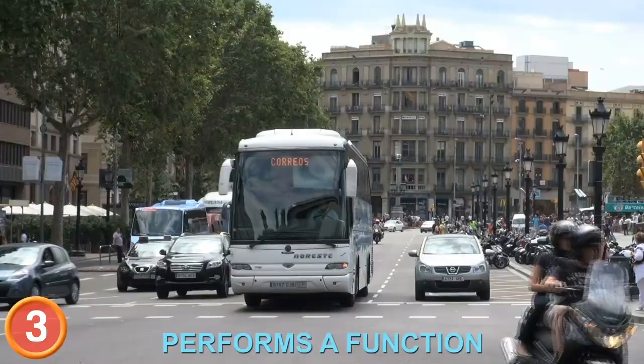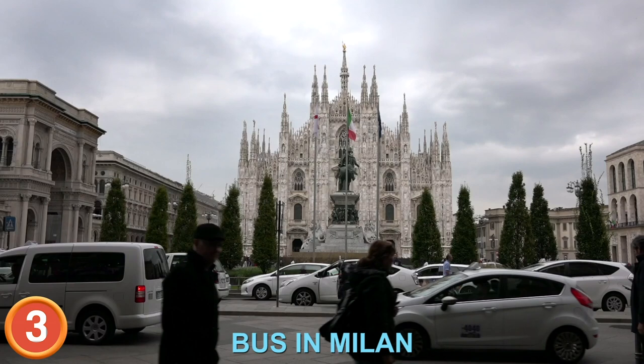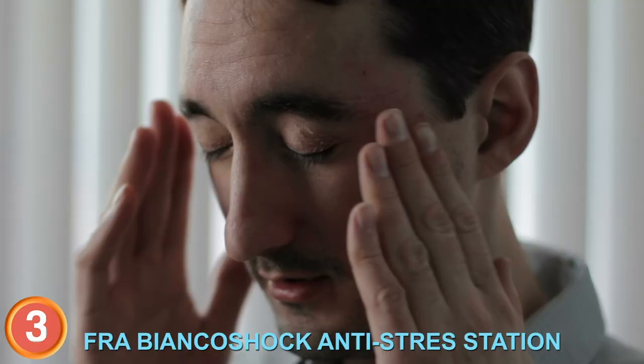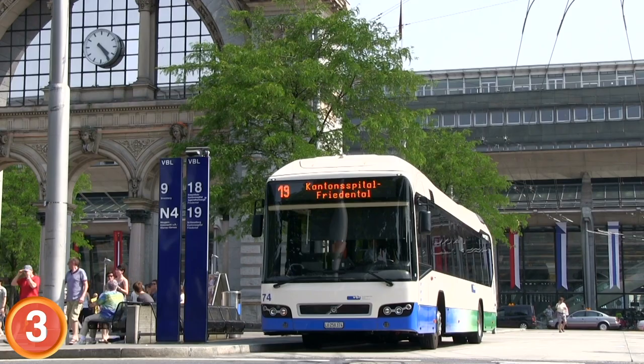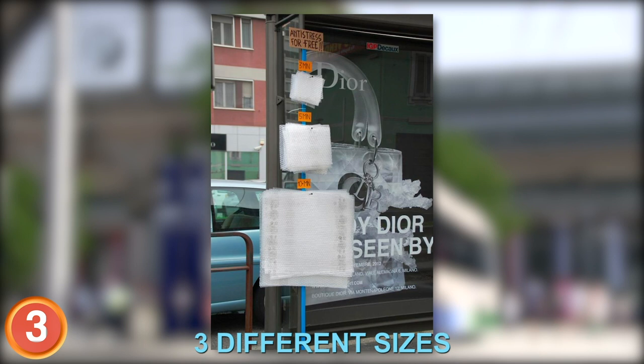Number 3: Art is best when it performs a function. While waiting for the bus in Milan after an irritable day, you can use the FRA Bianco shock anti-stress station to smooth out all of your worries. The artist had the brilliant idea to hand-cut square sheets of bubble wrap for transit patrons to pop as they wait. You can choose from three different sizes to fit the need of your personal wait time — perhaps one of the cheapest therapeutic inventions ever made.